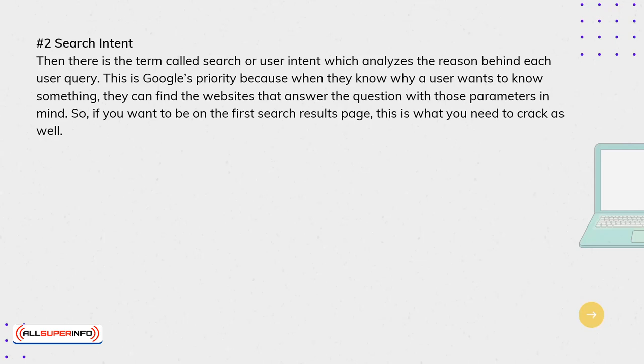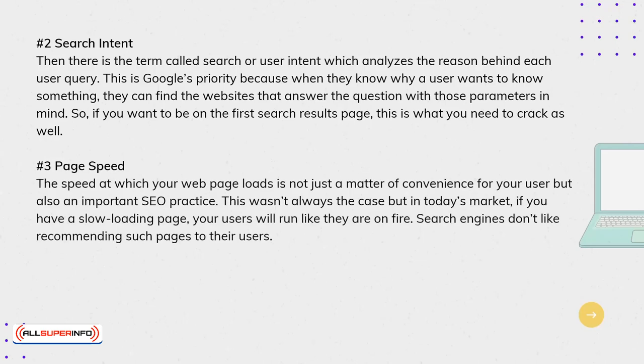3. Page Speed. The speed at which your webpage loads is not just a matter of convenience for your user, but also an important SEO practice. This wasn't always the case, but in today's market, if you have a slow-loading page, your users will run like they are on fire. Search engines don't like recommending such pages to their users.